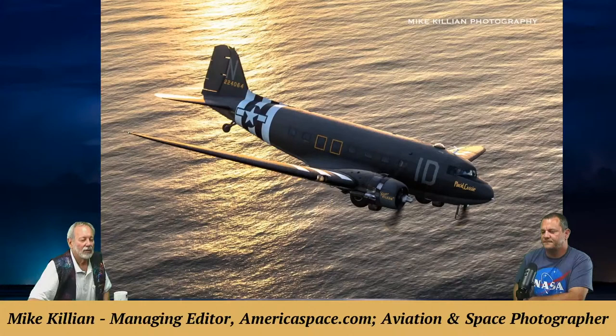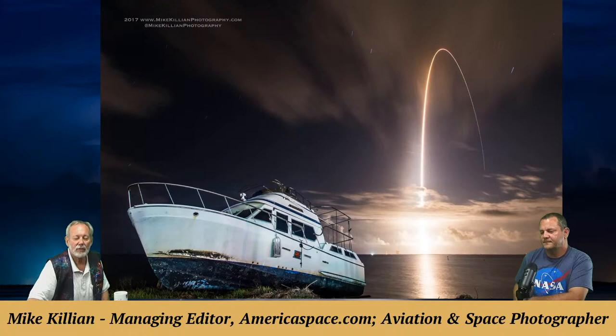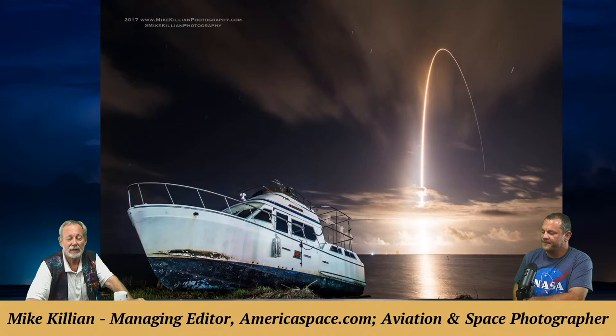A couple more Normandy aircraft photos are shown — aircraft over Normandy with the Atlantic Ocean below. Mark calls it jaw-dropping eye candy from Mike Killian, saying the show loves bringing photographers on to inspire viewers to stay curious. Maybe you're a photographer — feel free to get in touch or Google Mike Killian to find him on social media.